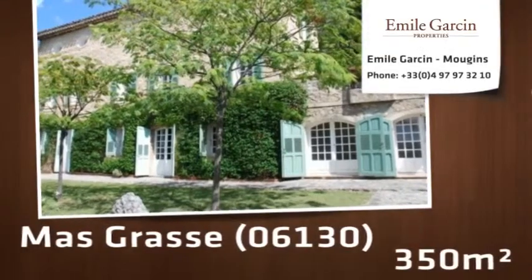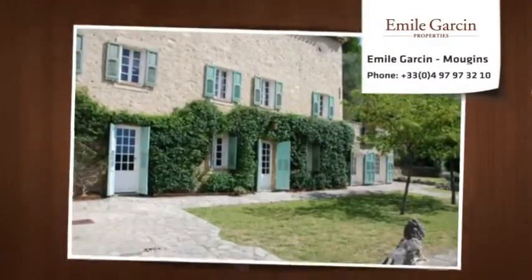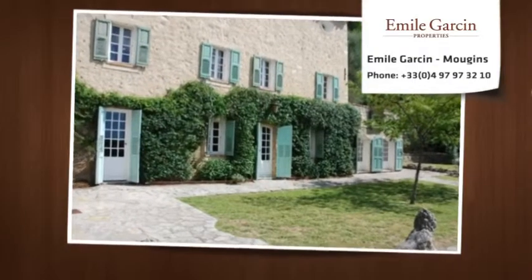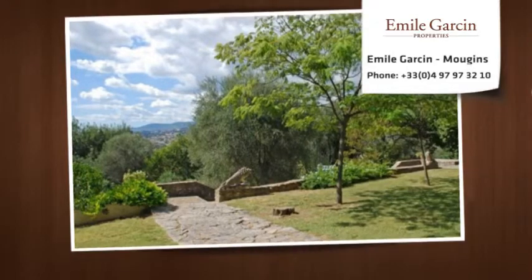A Maas of approximately 250 square meters, a guest house of approximately 100 square meters, and an independent studio. The property enjoys a dominant position with very beautiful views over the valley and the hills.